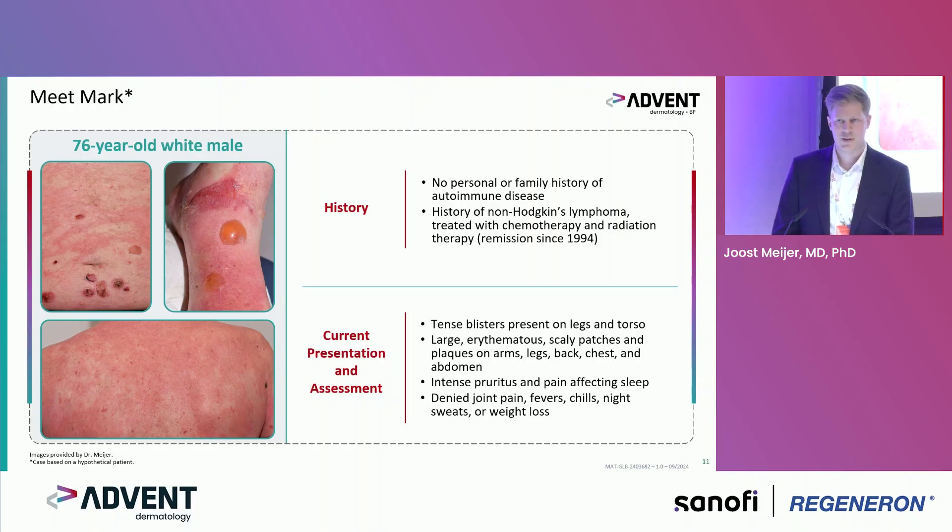With his presentation, on the left you see his tense blisters on his feet, his legs, and torso. He also had large red plaques and patches on his arms, his legs, his back, and his chest — quite generalized disease. He mainly mentioned intense pruritus and pain affecting his sleep.